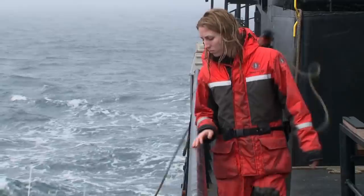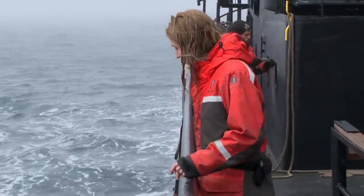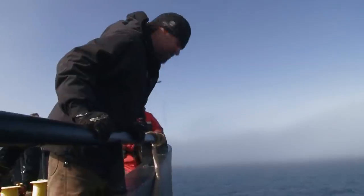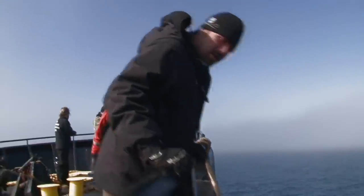As they approach the islands, the Bob Barker's deck crew launches the Farley to provide more space for the transfer of supplies. That's good enough then, we'll call it good, tie it up.